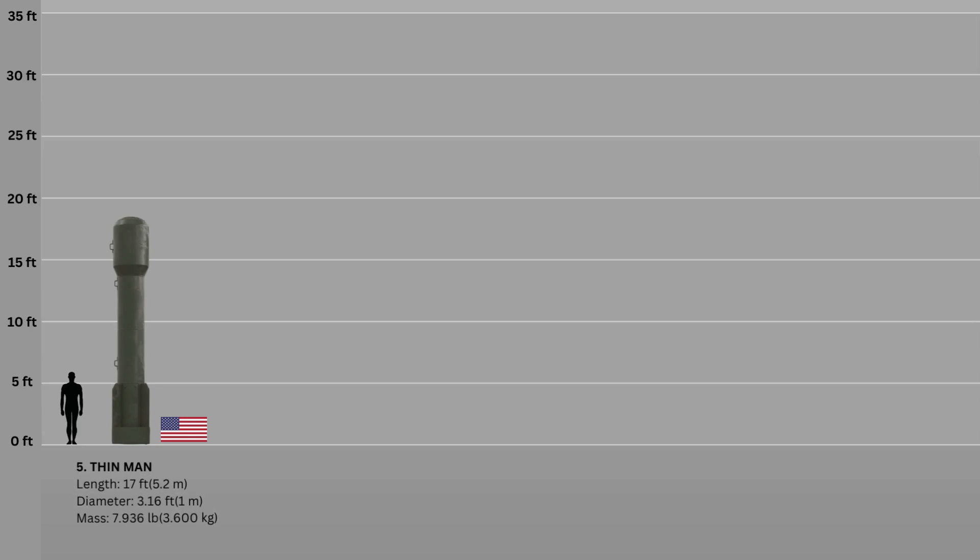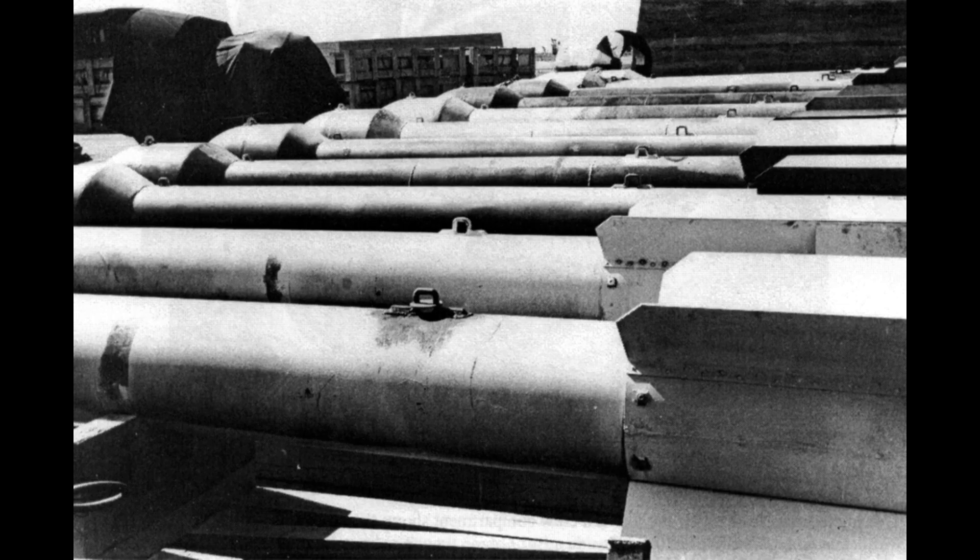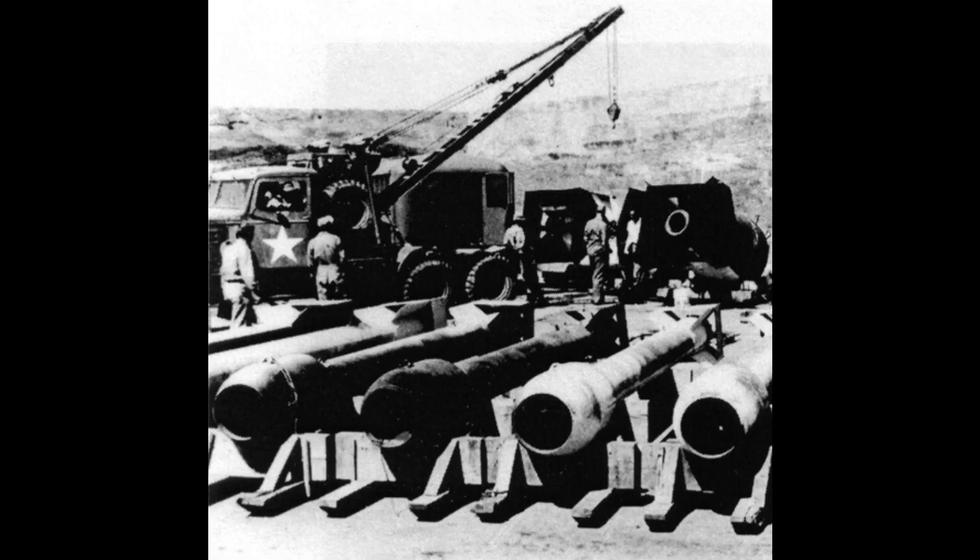Number 5: The Thin-Man. The secret name Thin-Man was given to a projected plutonium gun-type nuclear device developed during the Manhattan Project. Its development was halted after it was discovered that the spontaneous fission rate of plutonium produced in nuclear reactors was too high for use in a gun-type design, due to the high concentration of the isotope plutonium-240. Thin-Man was 17 feet long, with tail and nose assemblies that were 3.1 feet broad, and the final weapon variants weighed about 3.6 tons.